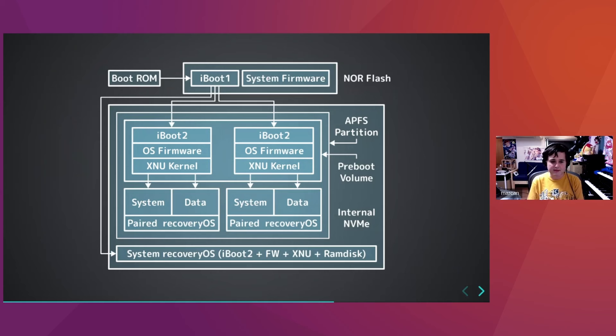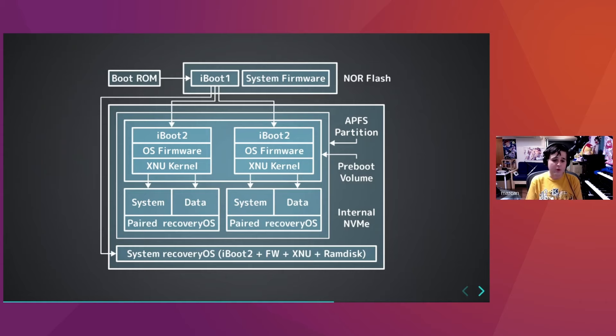There is also a Paired Recovery OS — each OS has a copy of its own recovery OS, and there's a System Recovery OS. That recovery OS is also used as the boot picker, so all the graphical stuff on screen when switching OS's is actually a stripped-down macOS — it's part of the firmware, however you want to see it.